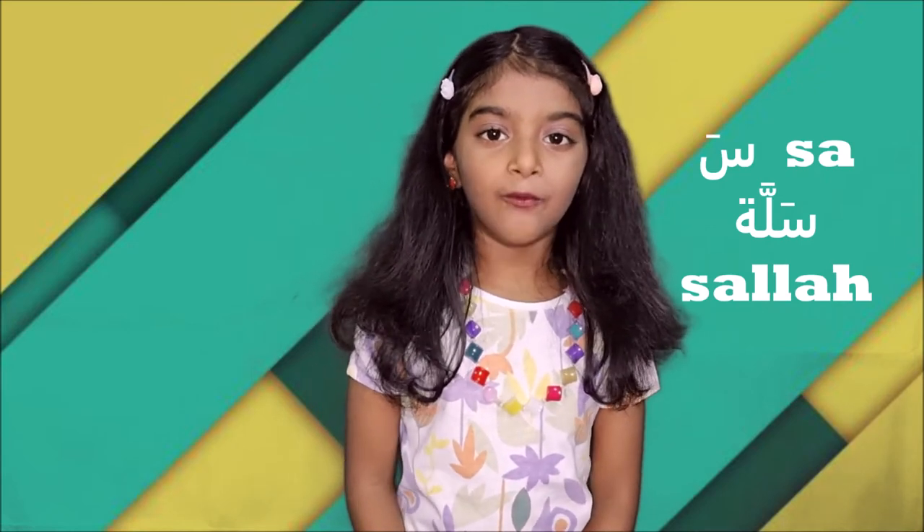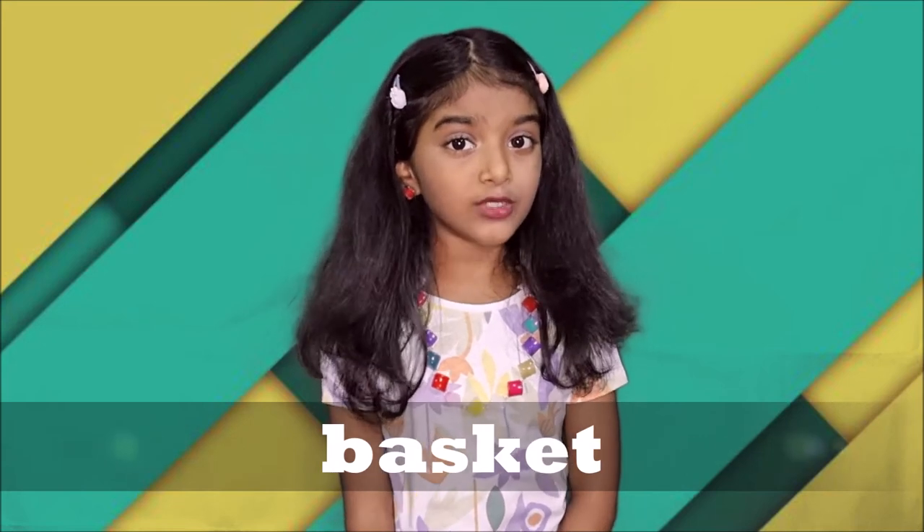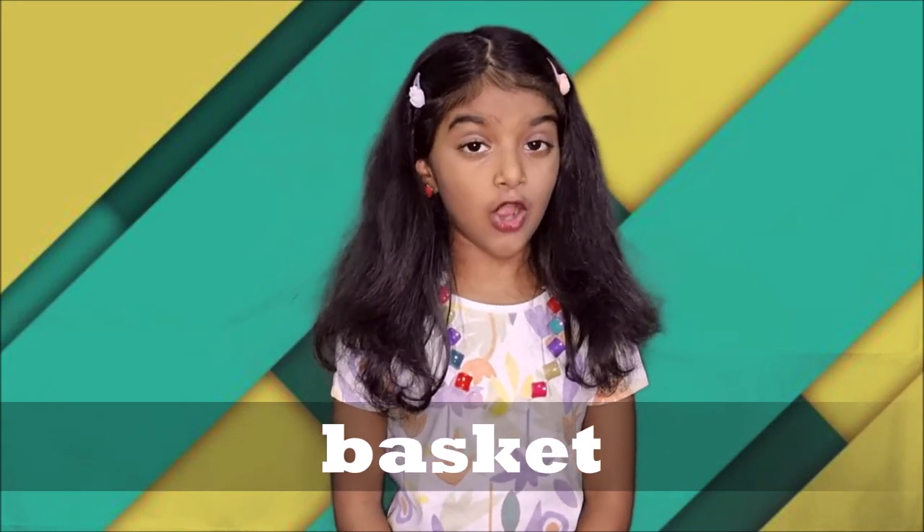Do you know what is Salla? Salla is what we carry in the past and also now. It's a basket. We carry fish and many other fruits and vegetables to your house.